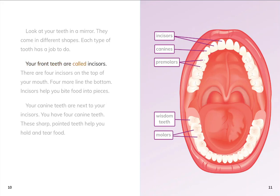Your front teeth are called incisors. There are four incisors on the top of your mouth. Four more line the bottom. Incisors help you bite food into pieces.